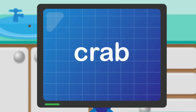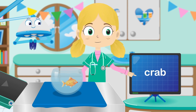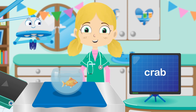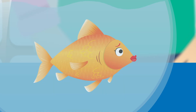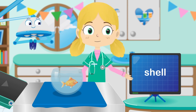Lucy, can you read this? Don't worry Lucy — C-R-A-B spells crab. Let's try another.